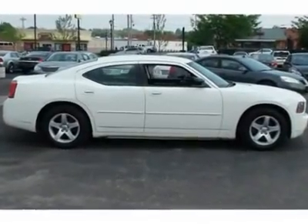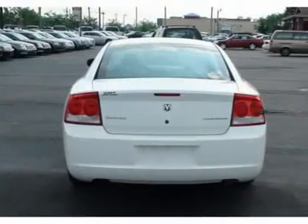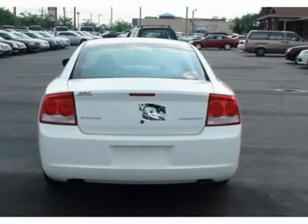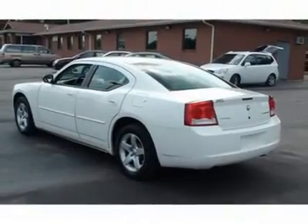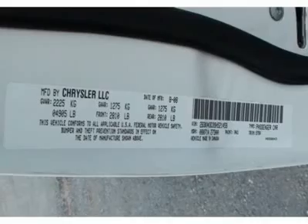You will find that this vehicle is loaded with options like 17x7 aluminum wheels, P215-65R17 all-season BSW tires, a compact spare tire, a lower body side body color cladding, and a black grille with body color surround.